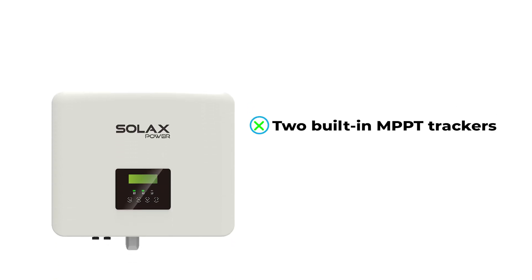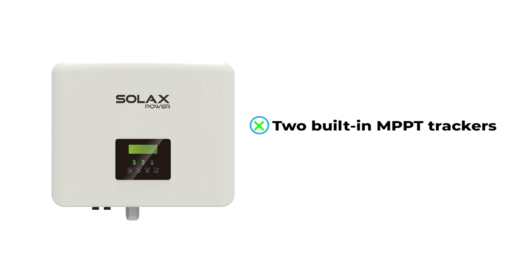First of all, this solar inverter includes two built-in MPPT trackers. This smart technology maximises the amount of power drawn from the solar panels even when sunlight conditions aren't ideal. MPPT trackers ensure you maximise the production of your solar installation.